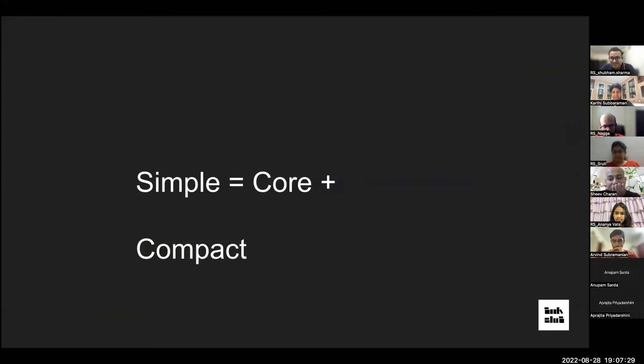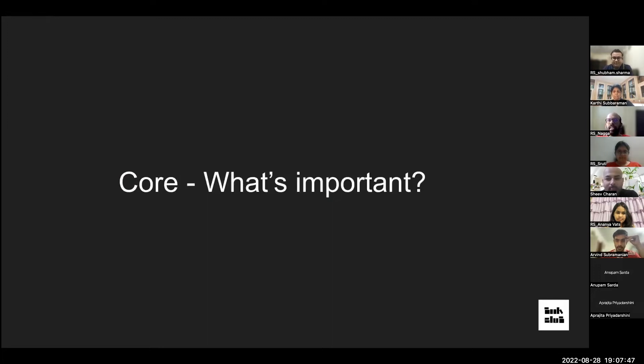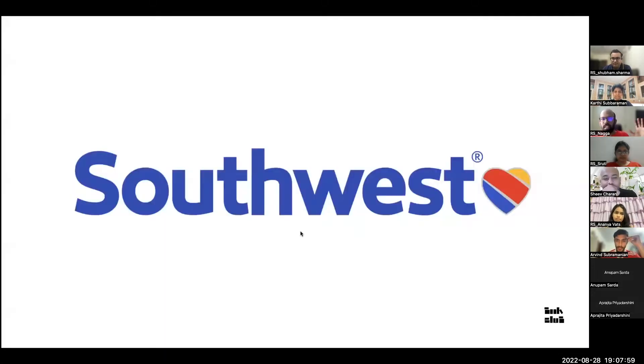The author calls this 'commander's intent' — instead of putting across the entire plan, communicate the intent so people act accordingly. Simple equals core plus compact. Core is the essential message — what you're trying to achieve. Southwest Airlines, one of the very few profitable airlines for 23 years, has a core message: we are a low-cost airline.